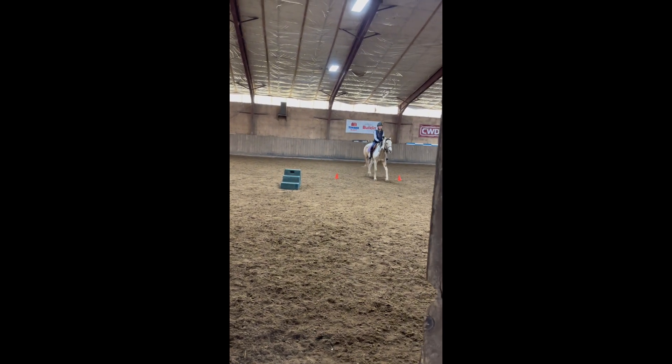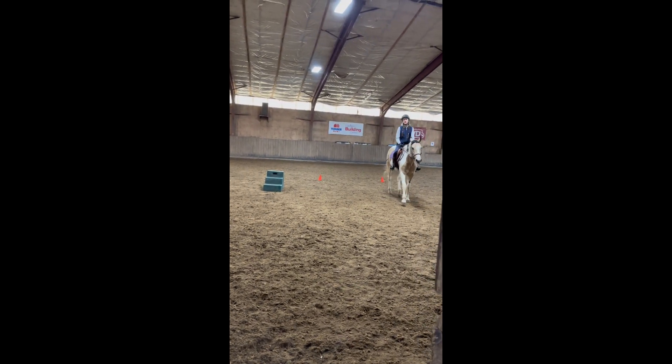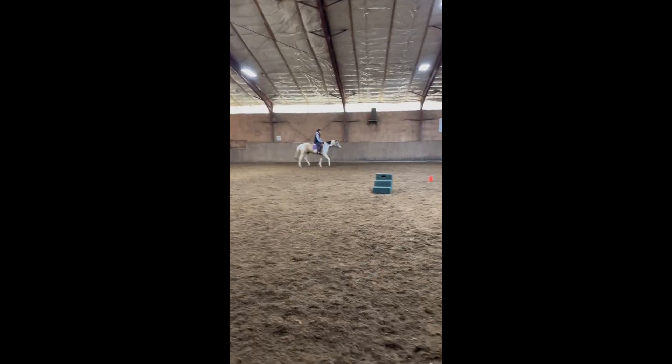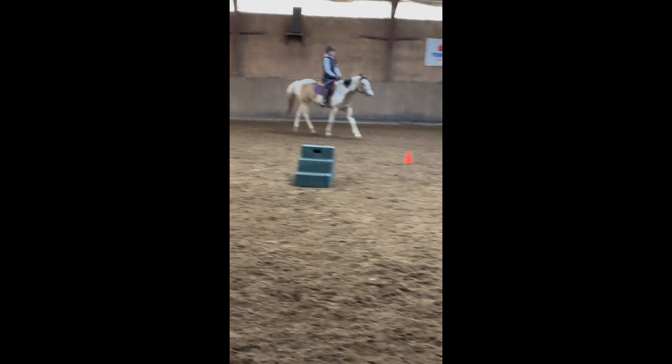We were working a lot on a sitting collected trot, which was going great. I do have to say, Kiki is a lot bouncier than most of the other horses, especially compared to Fox. But it's a great experience for me to work with different horses.